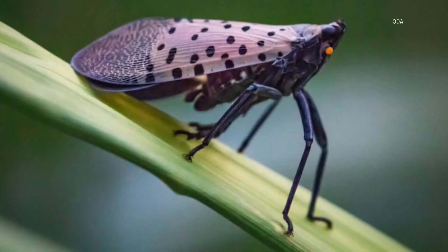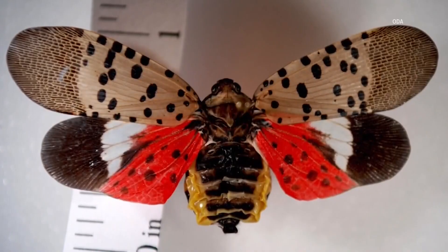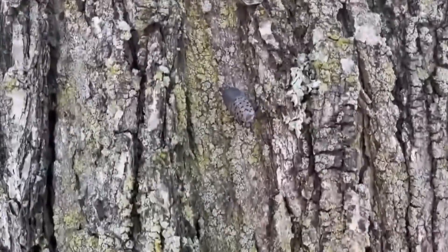At this point, we've probably all seen those invasive insects, the spotted lanternflies. They're in the trees, they're on the ground, they're flying at your face, and sometimes they land on you. While the saying is, if you see it, squish it, some people are asking: could there be a use for them?